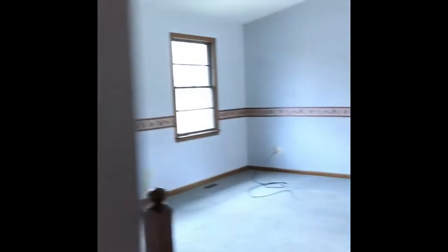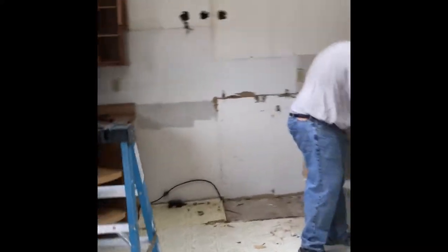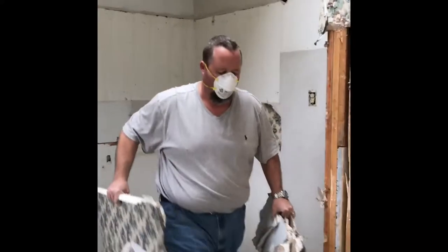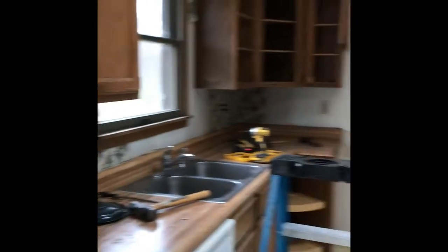I wasn't really gone that long. So there's the update. Apparently I'm not getting anything to drink from Jordan — he doesn't go back. Kitchen's coming along. Looks like cabinets have been taken out of the kitchen. So that's the update. I'll do another video here later. Bye.